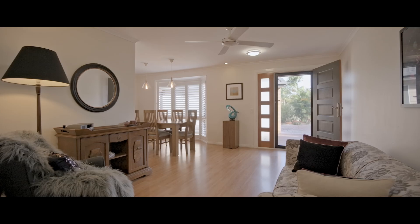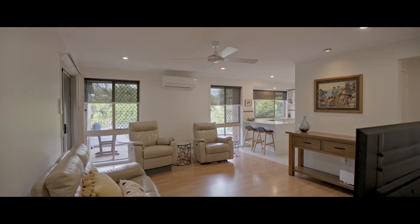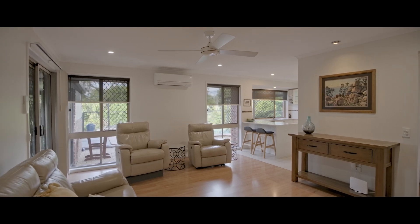With two fully separate living rooms, air conditioning, security screens and blinds, there's so much on offer here at this lovely family home.